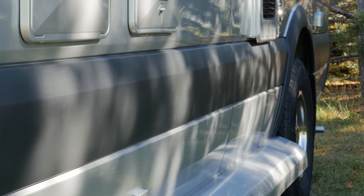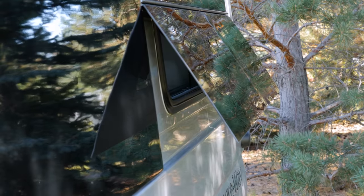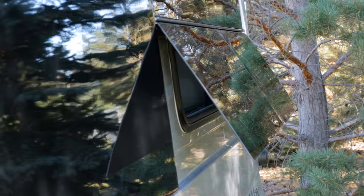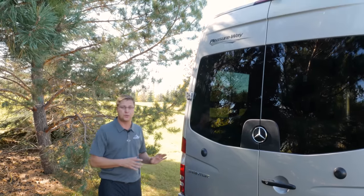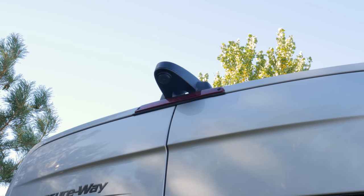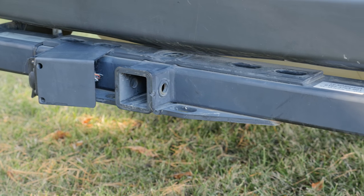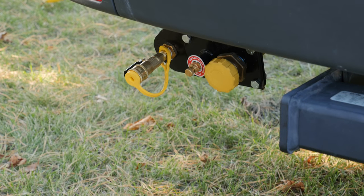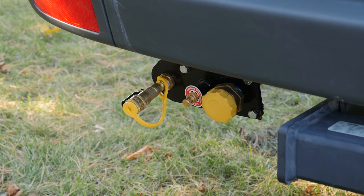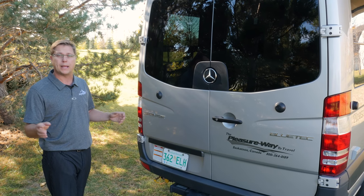We have our frameless awning-style windows, so even if it's raining outside you can have them open, allowing fresh air in. As we come around to the back of the coach we have our backup camera. Down below we have our 5,000-pound rated hitch, 7-pole wiring, and a propane quick connect, so if you want to attach a barbecue you have an outlet to draw propane straight from the on-board propane tank.